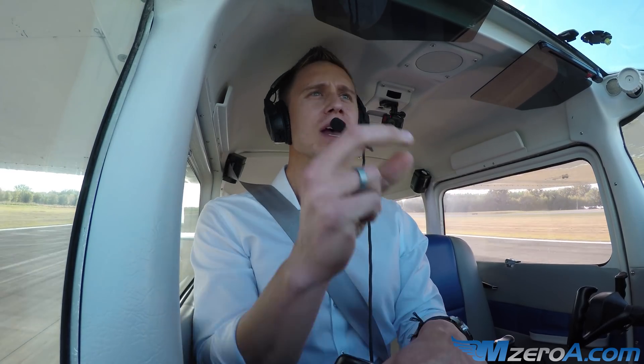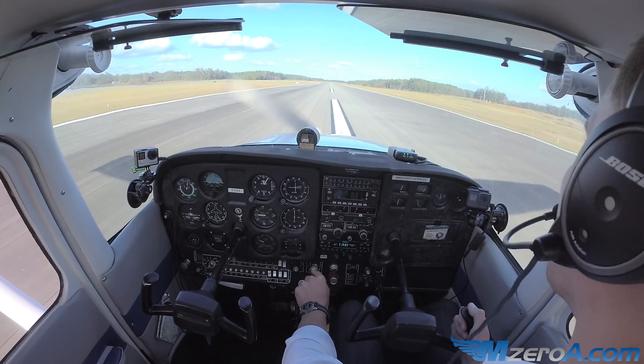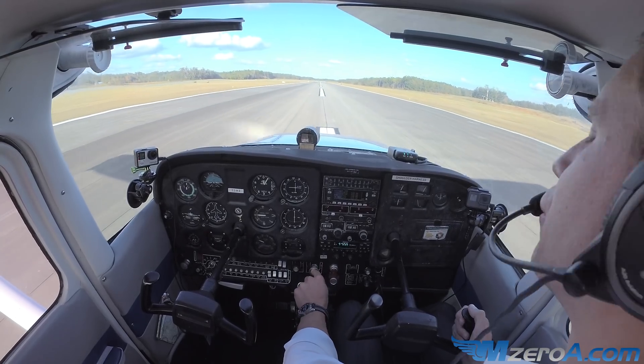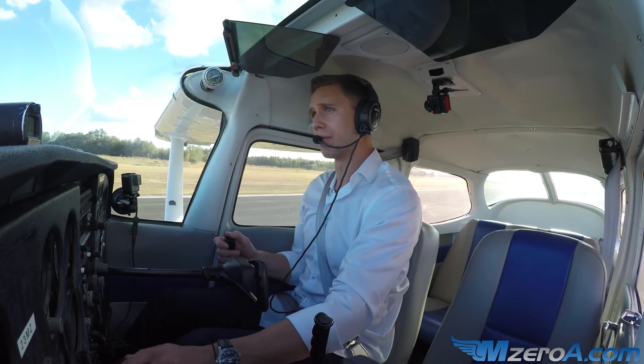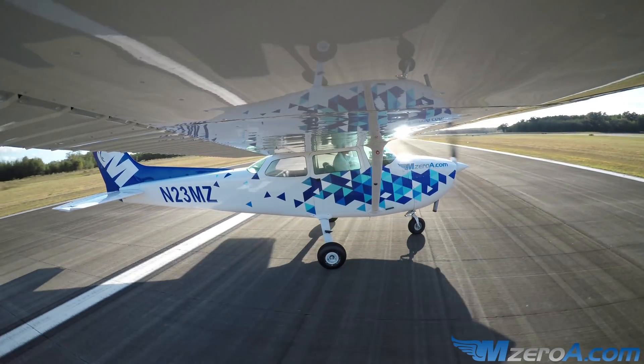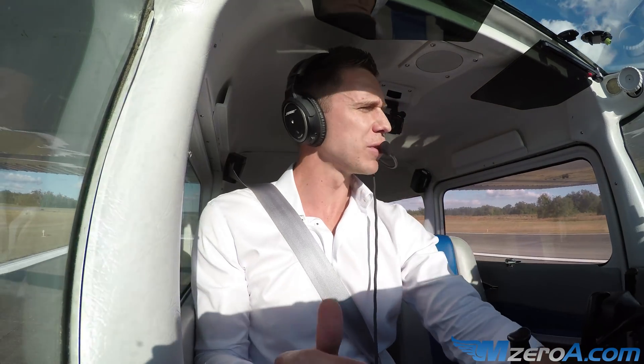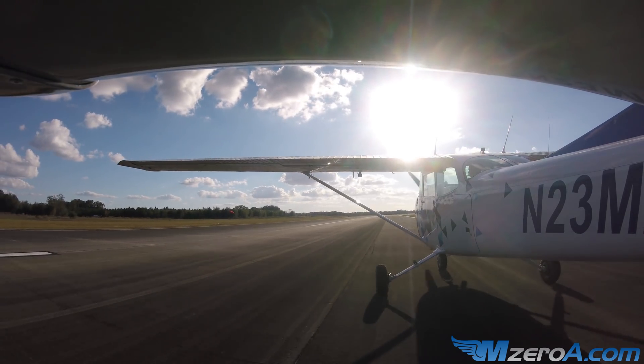An engine failure on takeoff — I'm telling you, the stall warning horn was on before my throttle even hit idle in that case. If you've never practiced an engine failure on takeoff with runway remaining, it's something you should consider. It's really something you should practice.